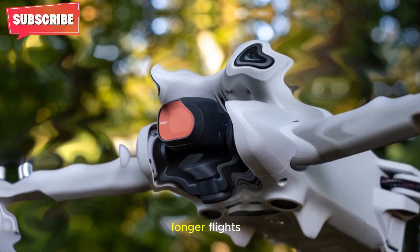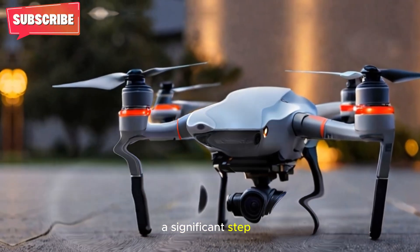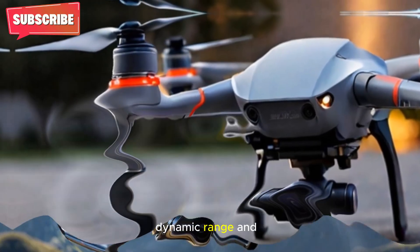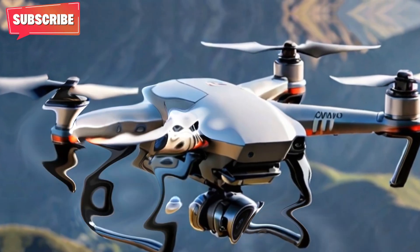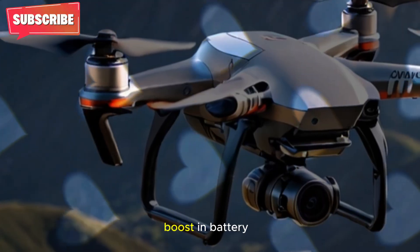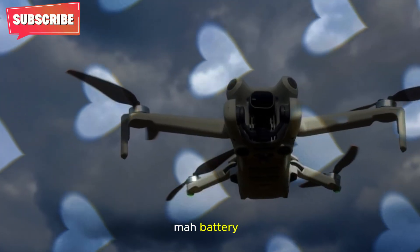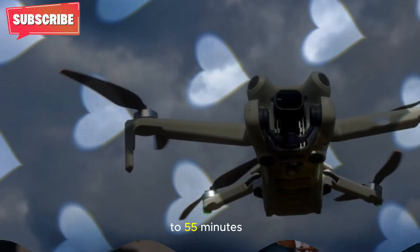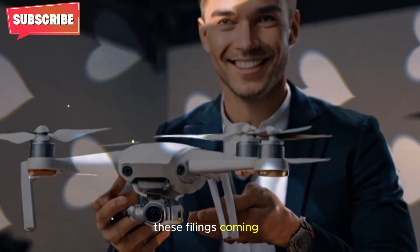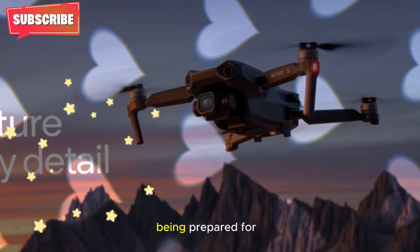One of the most exciting updates is the rumored 1-inch image sensor — a significant step up from previous Mini models. This larger sensor could vastly improve low-light performance, dynamic range, and overall photo and video quality, making this drone a solid choice for serious creators. Equally impressive is the potential boost in battery life. New regulatory filings point to a powerful 4,680 mAh battery capable of delivering an estimated 50 to 55 minutes of flight time — an extraordinary leap for an ultralight drone. These filings, coming directly from FCC documentation, confirm that these are not just fan theories but real specifications being prepared for release.